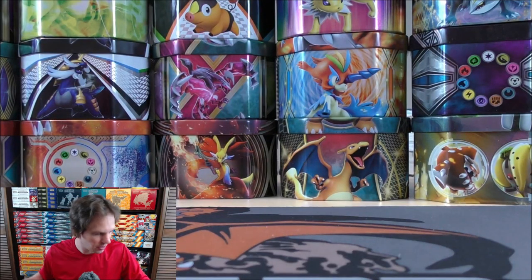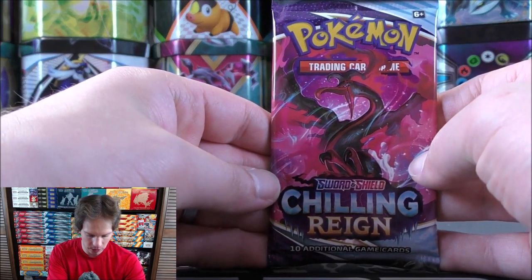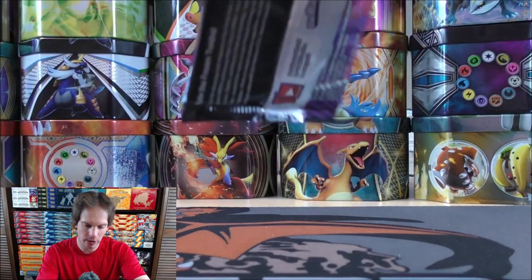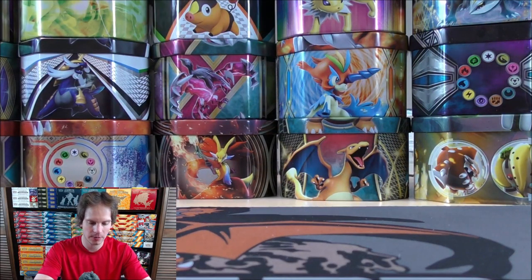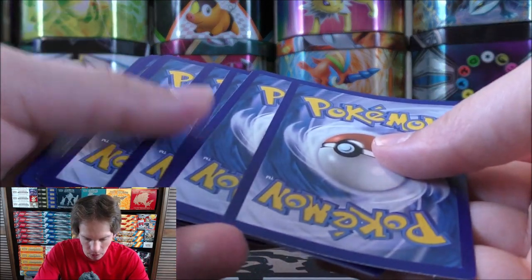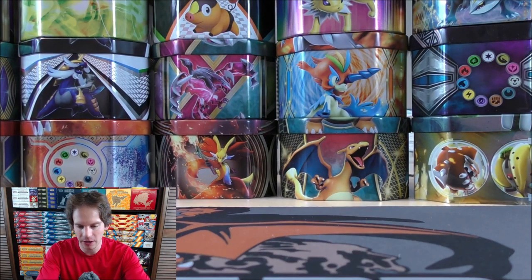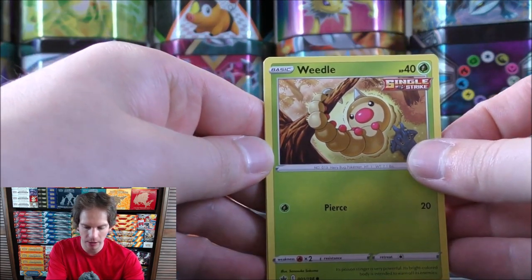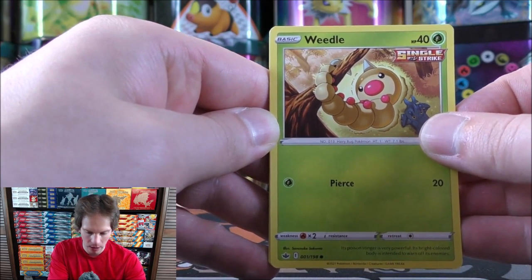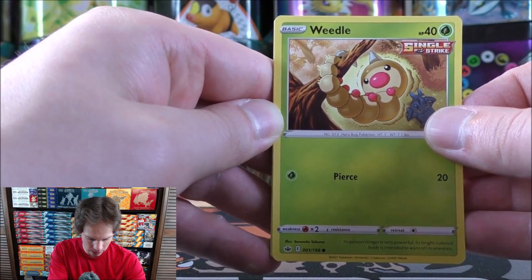I was lucky enough to find some Elite Trainer boxes of Chilling Reign from Walmart online for $39.98 — they shipped directly from MJ Holdings. Some comments have mentioned that Chilling Reign card quality is a little below average, but I have not found that to be the case so far, though I always analyze my cards closely after I finish the video.